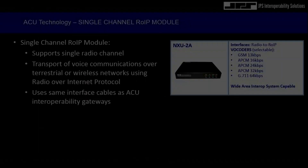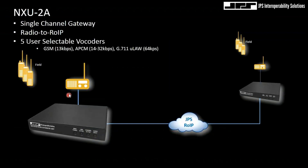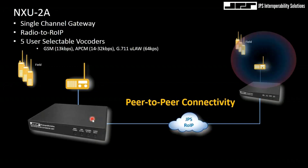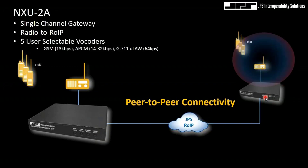We do have a single channel module — a very simple one-channel gateway. It supports a radio with a radio interface cable, but it compresses and converts that information into JPS RoIP. I can redirect it to other NXUs.